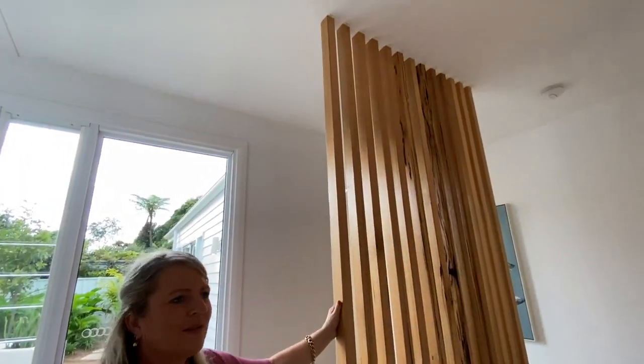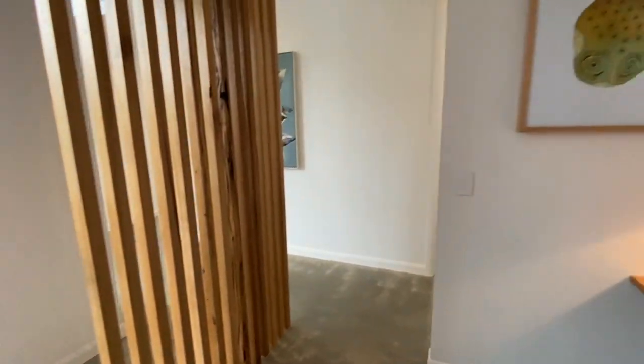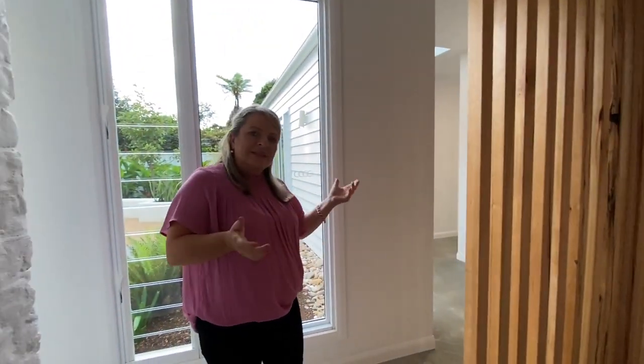I just love how they've got that screen there. It complements all the white and brightness, and this beautiful timber screen adds a bit of privacy as well. Let's have a look at the master bedroom.